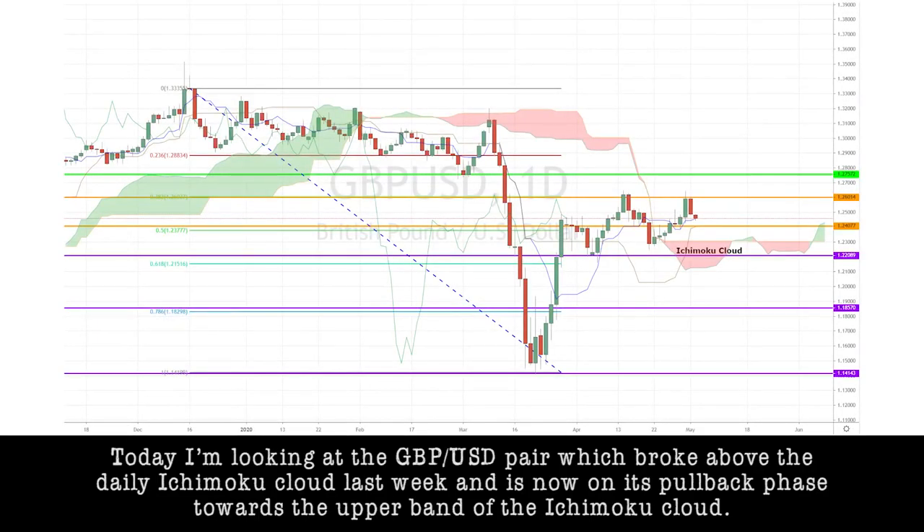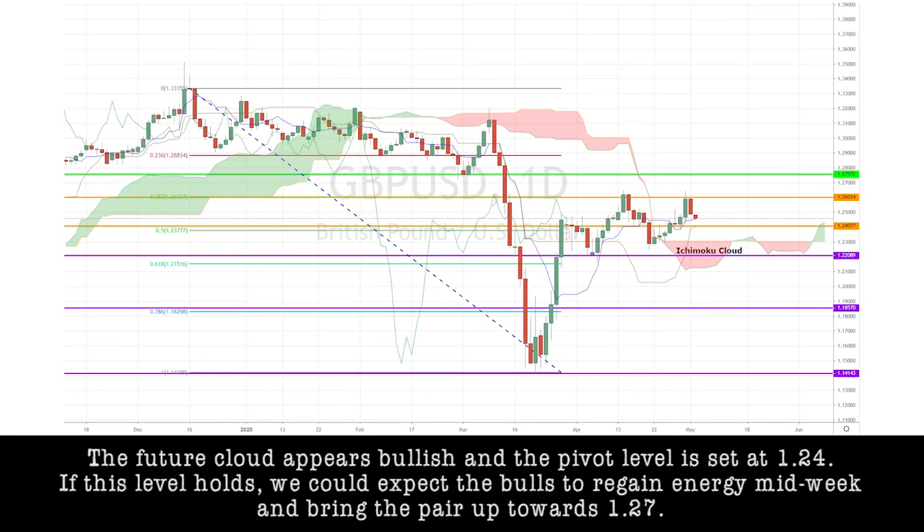Today I'm looking at the pound-dollar pair, which broke above the daily Ichimoku cloud last week and is now on its pullback phase towards the upper band of the Ichimoku cloud. The future cloud appears bullish and the pivot level is set at 1.24. If this level holds, we could expect the bulls to regain energy midweek and bring the pair up towards 1.27.